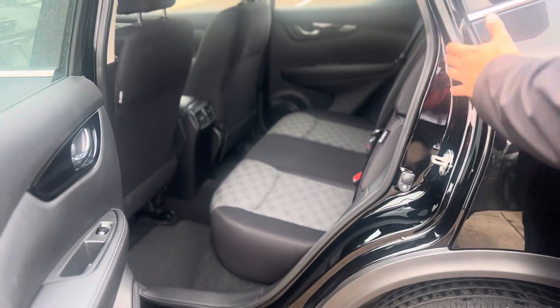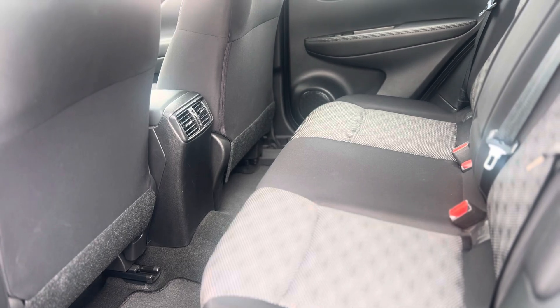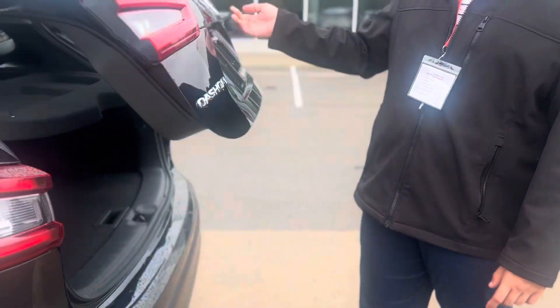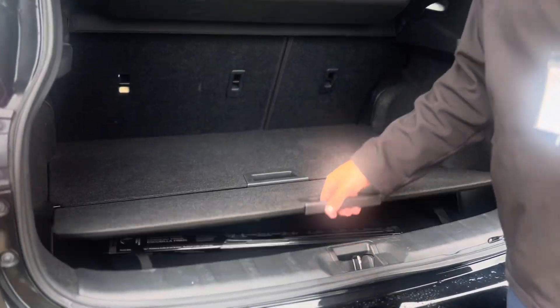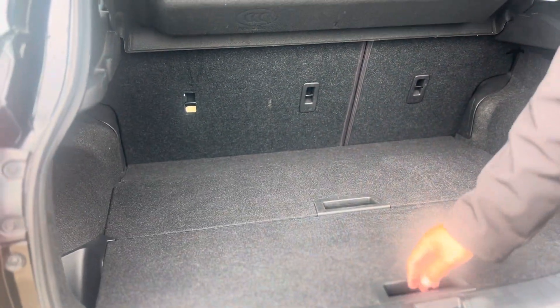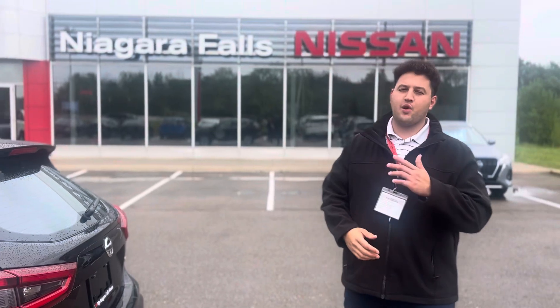Looking at the back, the seats are really clean and like new as well — well taken care of inside and out. Opening the trunk, it comes with a cargo cover for extra privacy, and the classic hide-and-divide organizer so you can keep things more organized, whether it's grocery shopping or anything else.